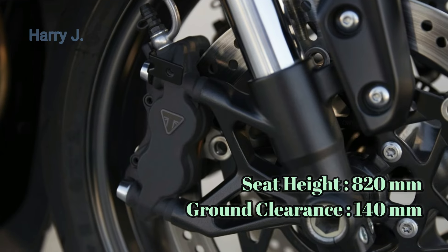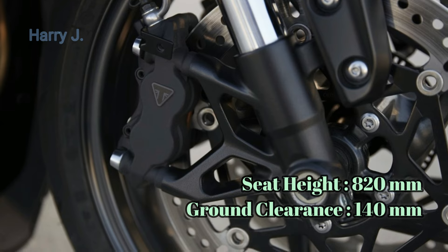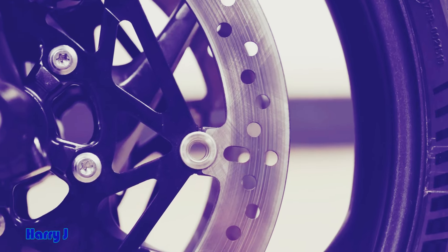Fuel your passion. The Daytona 660 comes equipped with a substantial 17.4 litre fuel tank, ensuring that your track sessions are filled with uninterrupted bursts of speed.